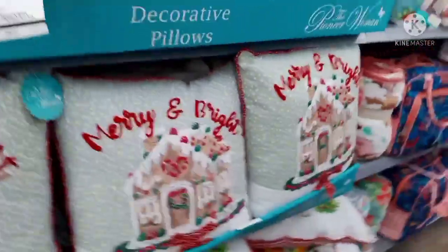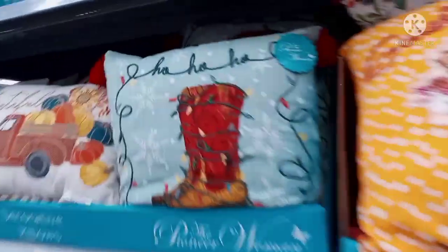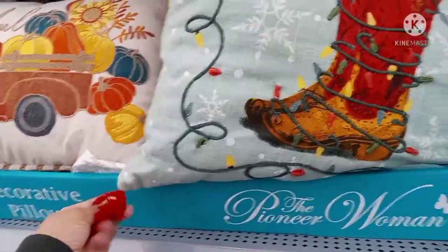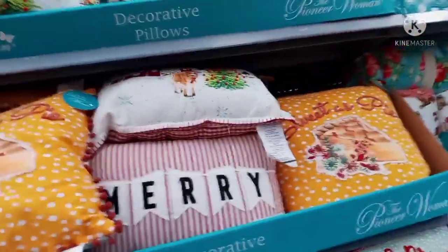They have more here but these are Christmas. I see one on the top. Check out the pillows so you can stock up for next year. They also have the Christmas ones — so nice, with the little tassels. There's one that says 'Merry and Bright.' Check out the Pioneer Woman — they always have beautiful stuff.